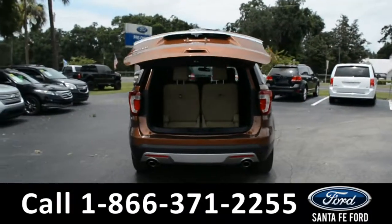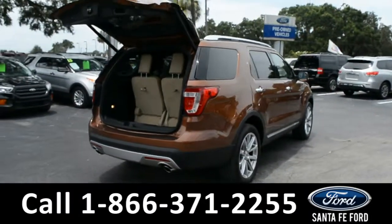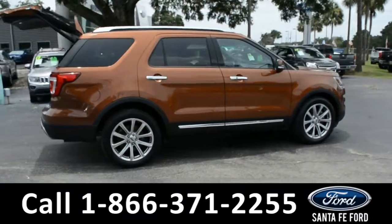This vehicle is still covered by its bumper to bumper warranty and has a clean Carfax. For more information, please visit us online at SantaFeFord.com or give us a call at the number located down below.